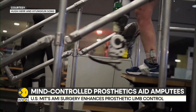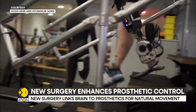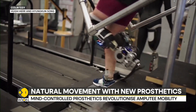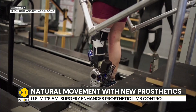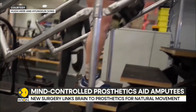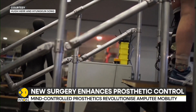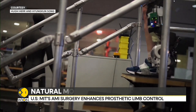This is possible because of a surgical procedure that allows the brain to connect with the prosthesis to mimic natural movement. The surgery, called the agonist-antagonist myoneural interface, or AMI, allows the body's nervous system to control the prosthesis like it would control a natural leg. The prosthetic limb relays information from the patient's muscles to their nervous system, helping achieve more natural movement.